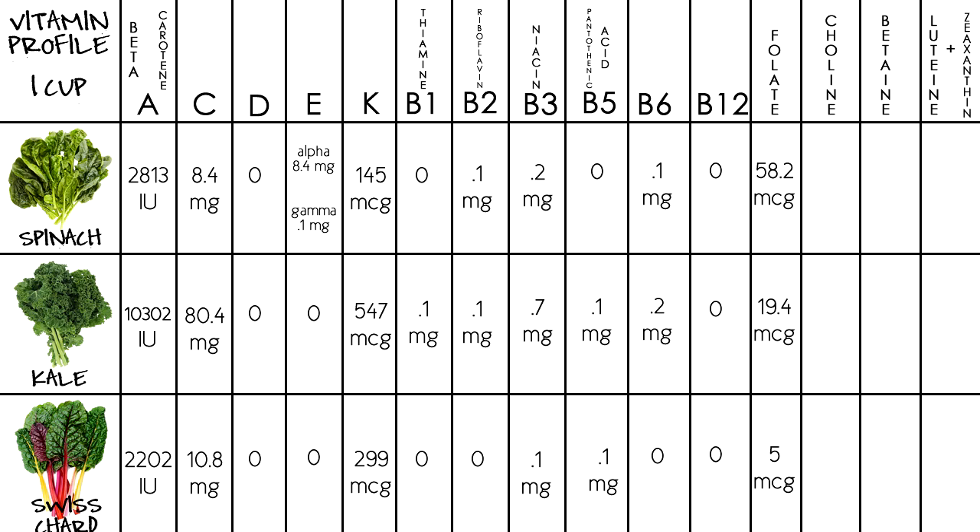For the remaining nutrients, they're not technically vitamins, but they behave like vitamins in the body, so I'm going to group them here under the vitamin profile. For choline, spinach has 5.4 milligrams, kale has zero, and Swiss chard has 6.5 milligrams. For betaine, spinach has 165 milligrams, kale has zero, and Swiss chard has 0.1.